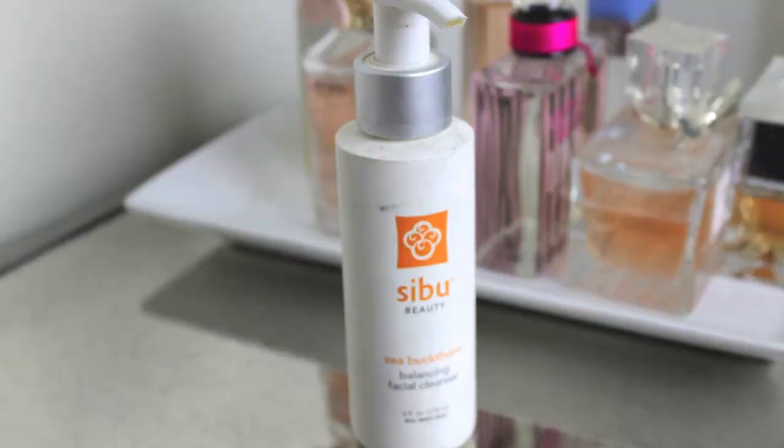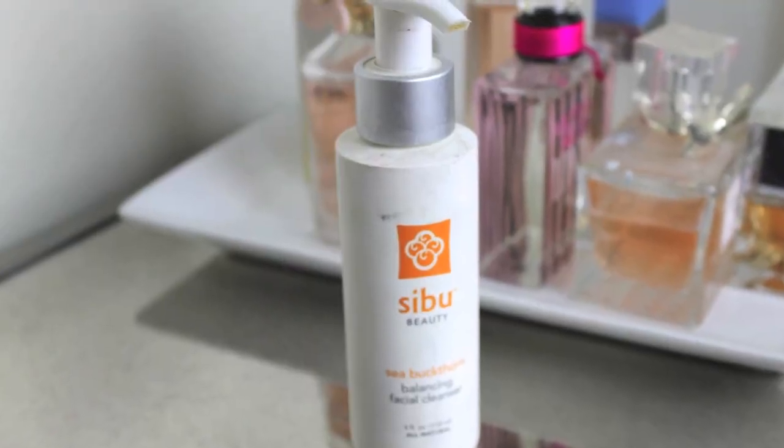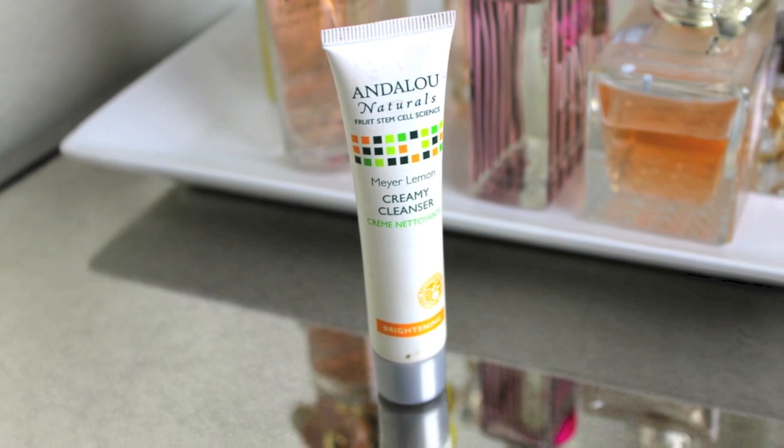These two cleansers have been my go-to. The Sibu Facial Cleanser is amazing, and you can use this to get rid of your makeup. It has light exfoliating beads in here — not much at all — but I keep this in the shower and it's just so refreshing, it's so soothing, and it's just really, really good for your skin. And it's all natural and cruelty-free. And the other cleanser I've been using is the Andalou Naturals Creamy Cleanser in Meyer Lemon, and this is from their Brightening line.